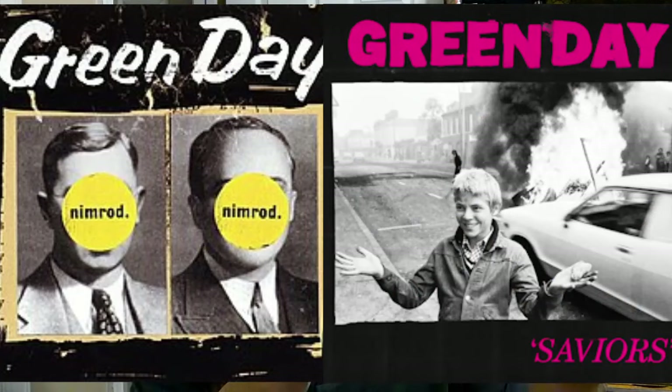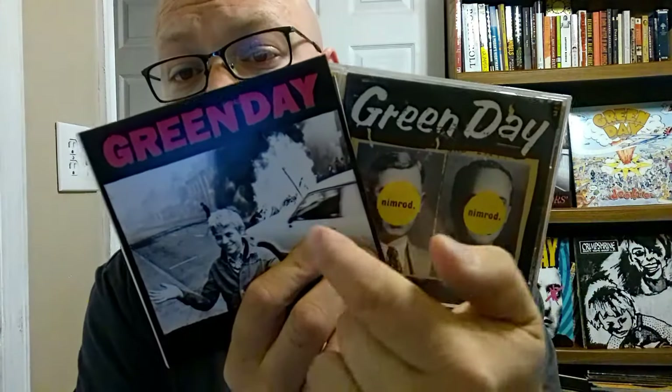Now we're moving on to the amazing Nimrod. Nimrod has a similar layout with a square picture in the middle and Green Day on top. Black and white imagery on both album covers. Faces altered for punk rock effect. Also, the Nimrod guys kind of look like the boy, all grown up. Band pictures on both the back covers are black and white and are placed in similar places.